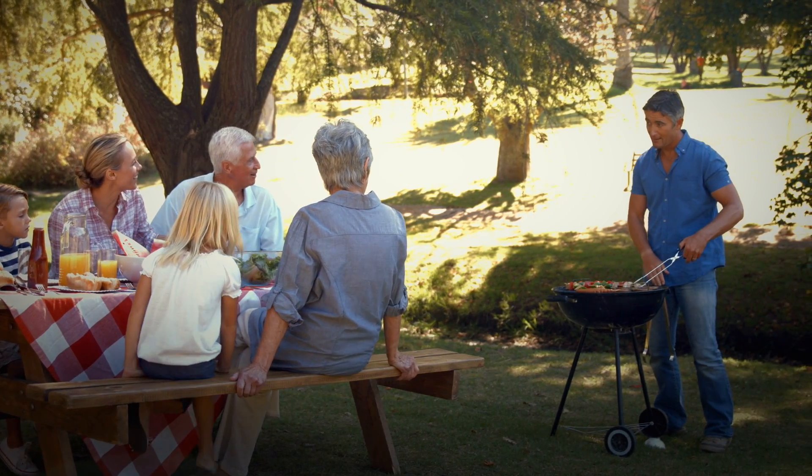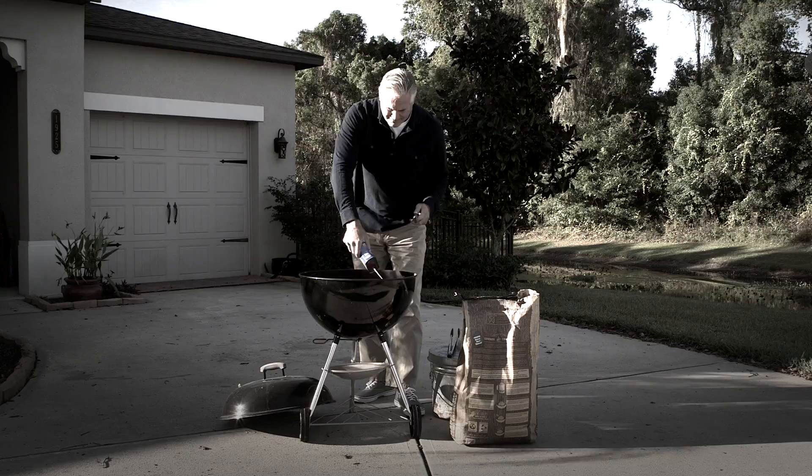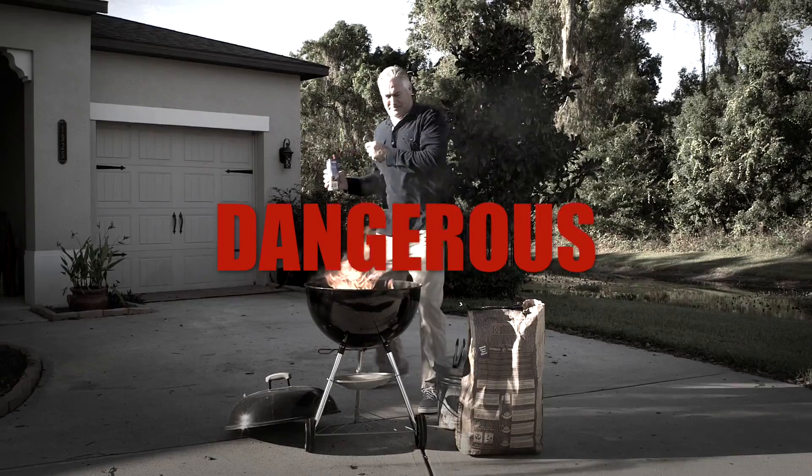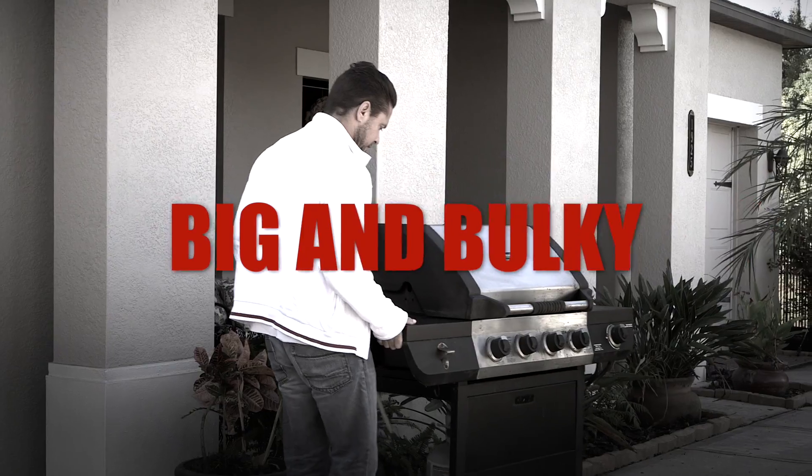Everybody agrees that the most flavorful method of cooking is with a charcoal barbecue, but they take forever to heat up, and adding lighter fuel to speed up the process can be dangerous, so you resort to a gas grill, but they're big and bulky, and they just don't have the same flavor.